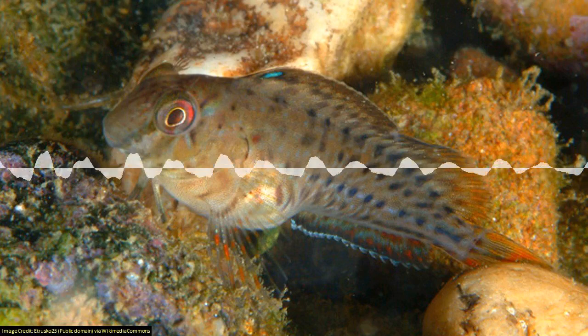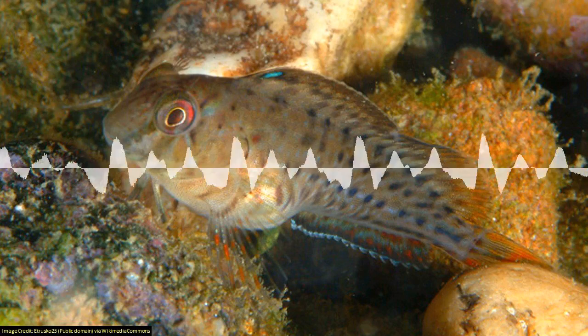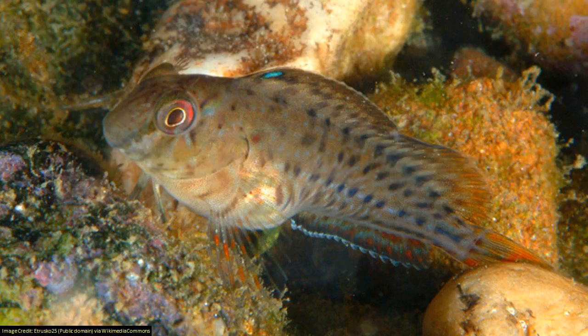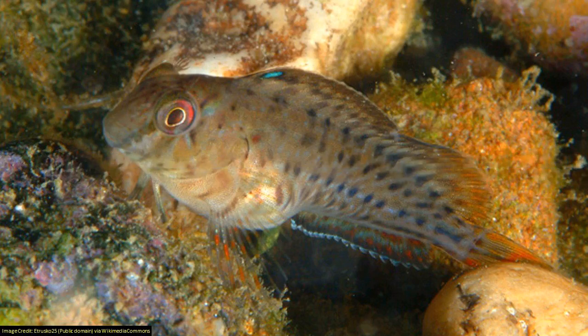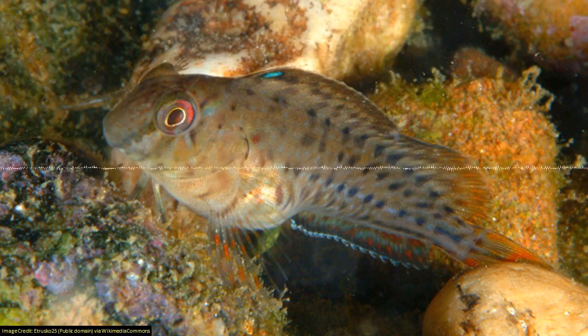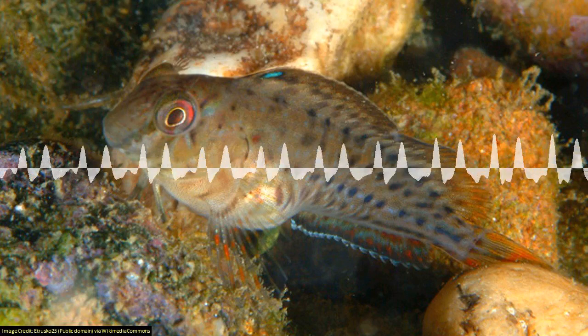I hadn't really heard the term cryptobenthic, but I could have a good guess at what it was because of cryptozoology, which is people who are off looking for yetis and bigfoots. But these are fish that really aren't seen. They're mostly really little, like centimetres long, and they're hidden away. If you're diving in a reef, you're probably looking at the big flashy fish that are just flying around in the middle of the water.